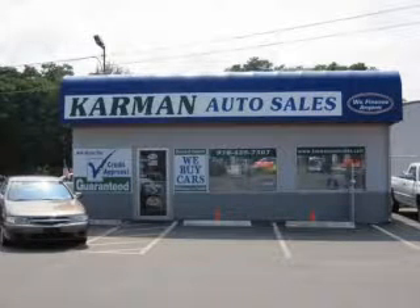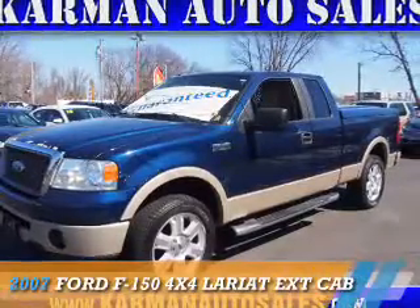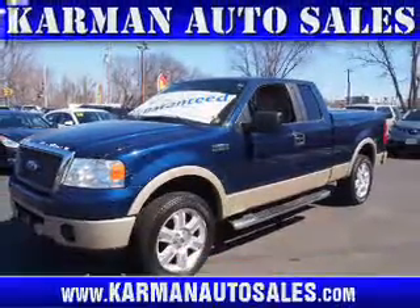Kermit Auto Sales is a family-owned business serving the community for over 30 years. We offer 100% credit. Presenting the 2007 Ford F-150.